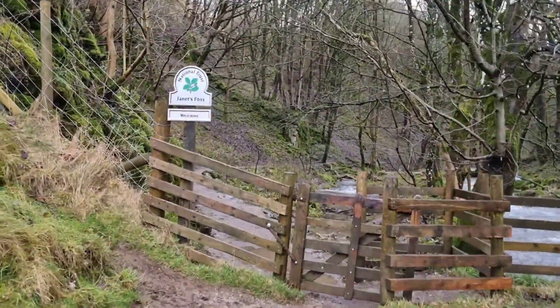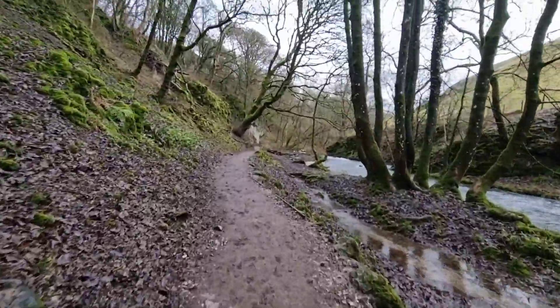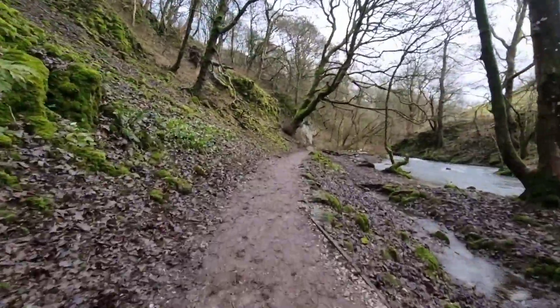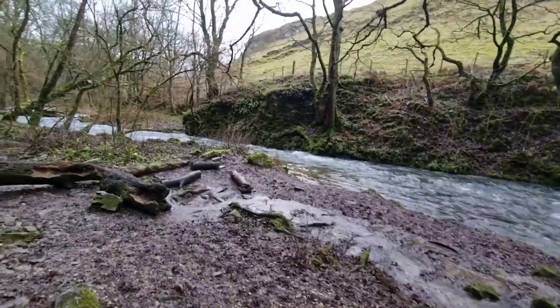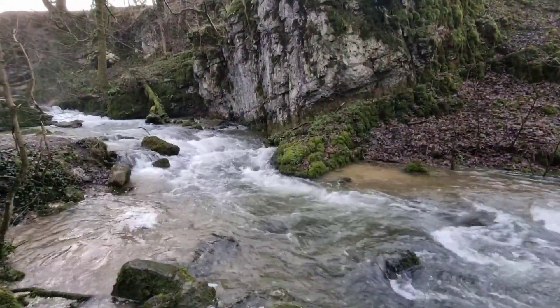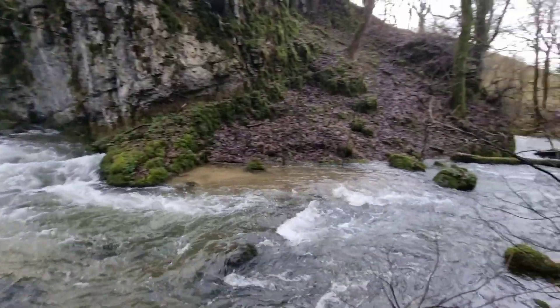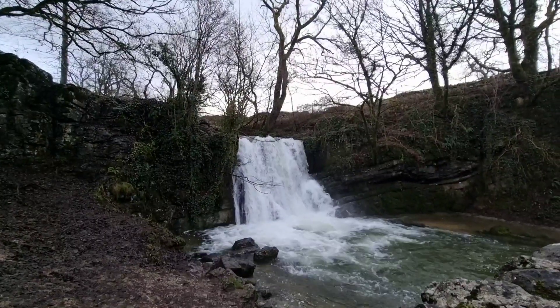Number five on the list we have Janet's Foss. I can't miss this one out — it's part of a circular walk around Malham Cove and Gordale Scar. If you park up in Malham Cove car park you can start the circular walk there and end up there too. We did this one in the winter and it was a lovely walk; the waterfalls were really full at this point, but they can be a lot smaller than this.